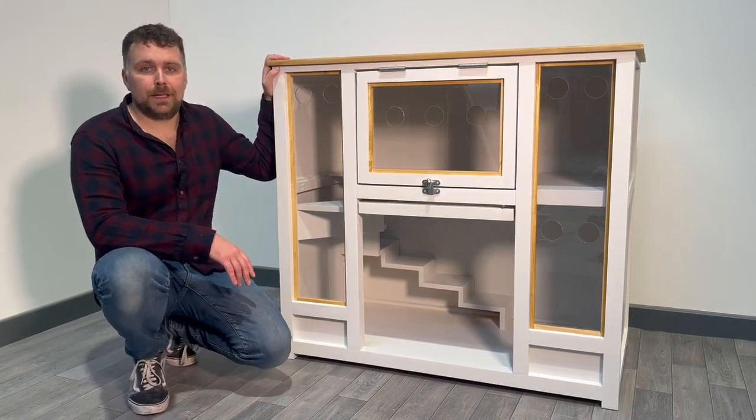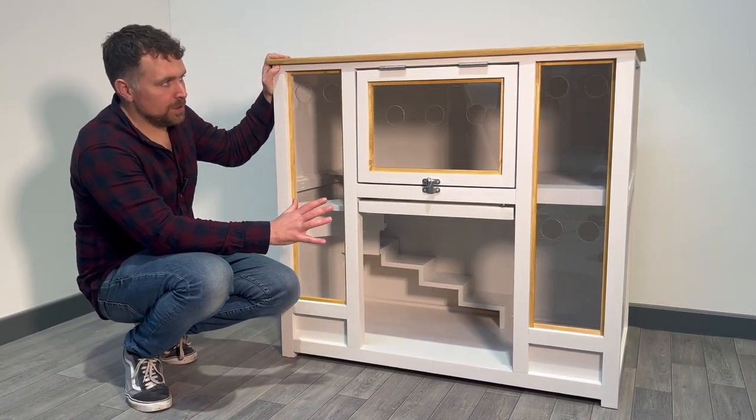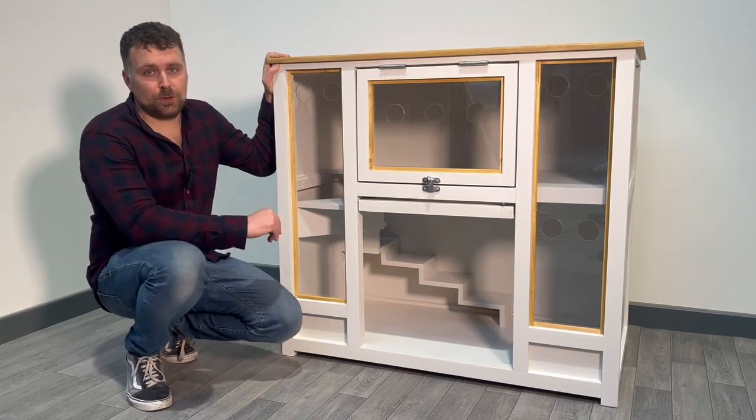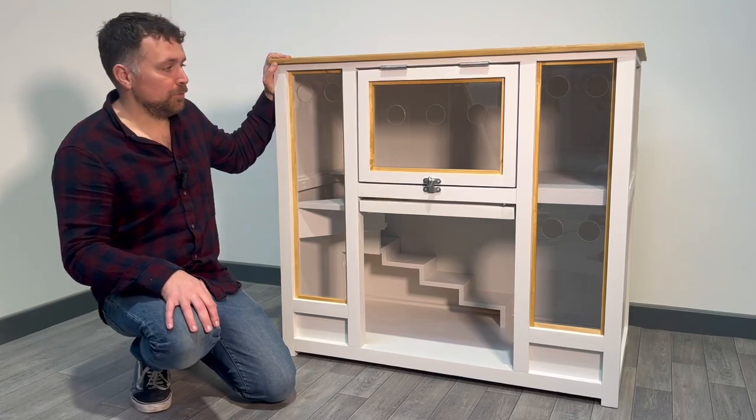Hello, it's Harry from The Hick Carpenter. We have a tour today of this lovely piece of furniture which isn't for dogs — it's in fact for a couple of house rabbits that we've designed this one for.